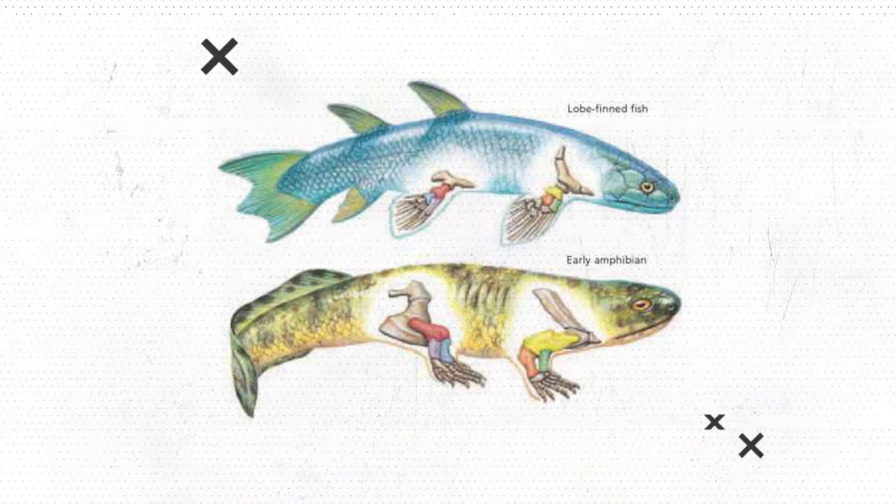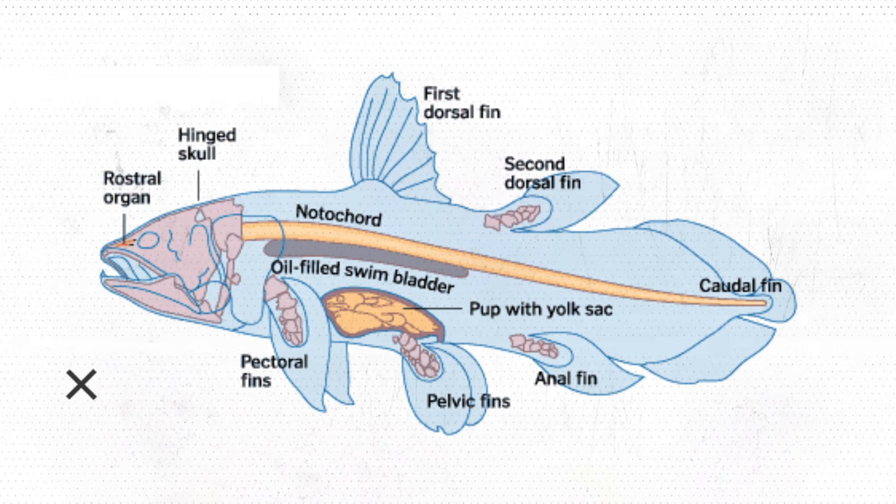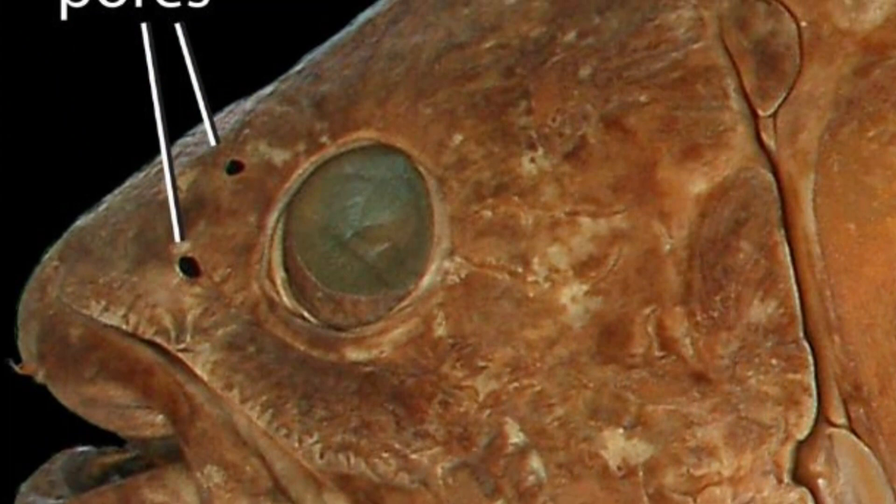The most striking feature of this living fossil is its paired lobe fins that extend away from its body like legs and move in an alternating pattern, like a trotting horse. Other unique characteristics include a hinged joint in the skull which allows the fish to widen its mouth for large prey, an oil-filled tube called a notochord which serves as a backbone, thick scales common only to extinct fish, and an electrosensory rostral organ in its snout likely used to detect prey.